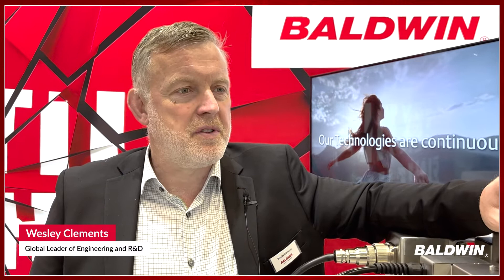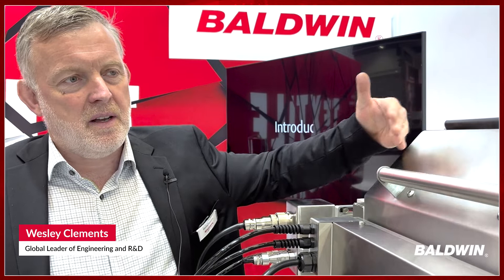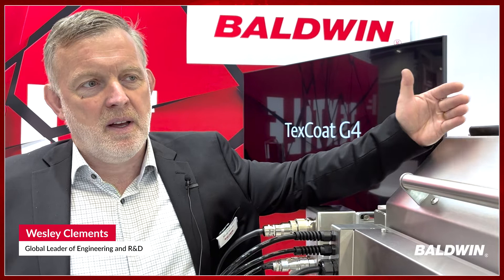What are the main features of the TextCode G4? The TextCode G4 is the fourth generation of our TextCode technology, so it's seen a lot of evolution. We start, first of all, with a very secure enclosure system. It's very easy to clean, but importantly, this enclosure system guarantees that there is no escape of spray particles out into the general atmosphere near where the finishing is taking place.